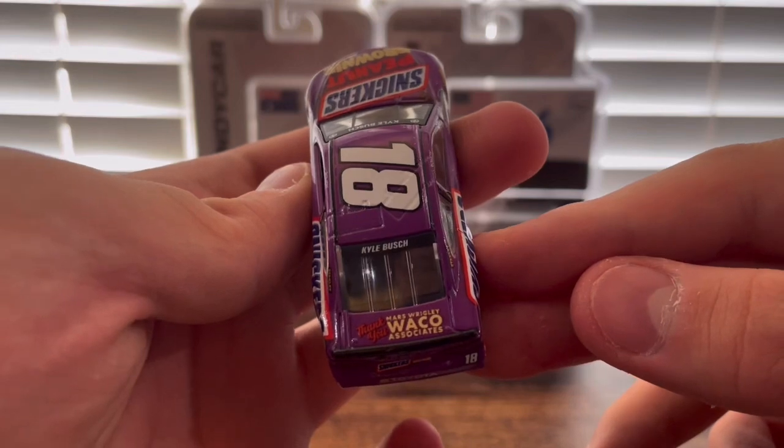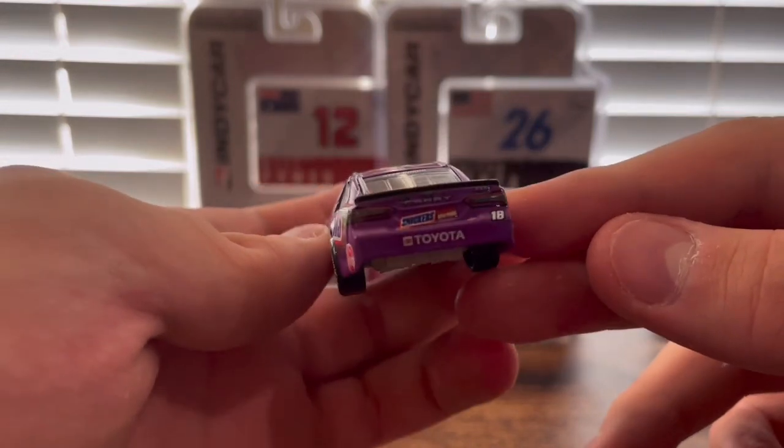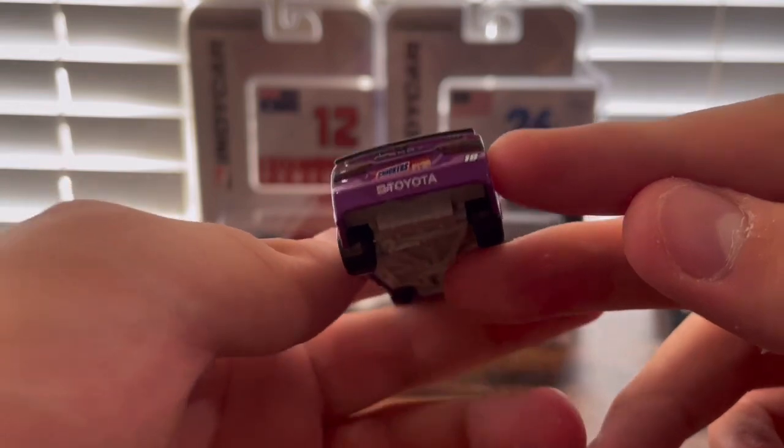There's a Mars Wrigley association acknowledgment on the back — the Snickers Peanut Brownie — which is very small.